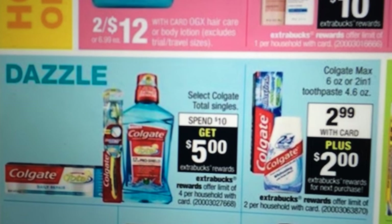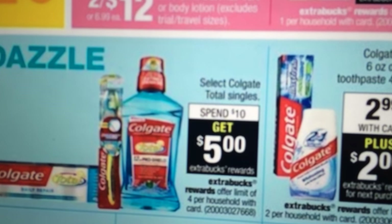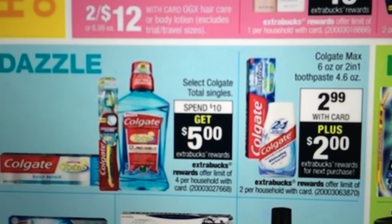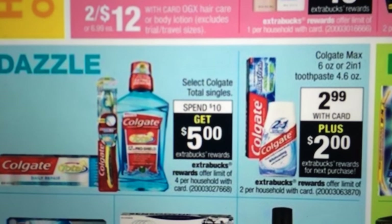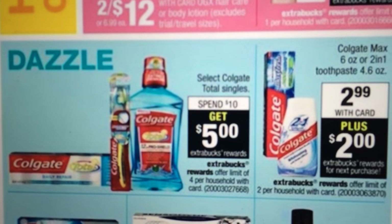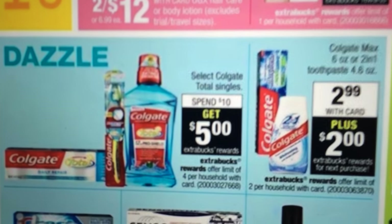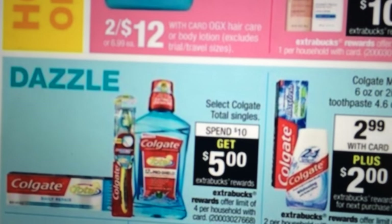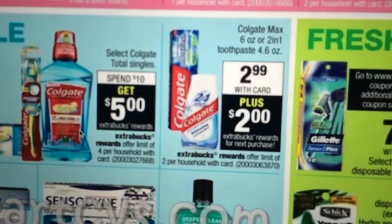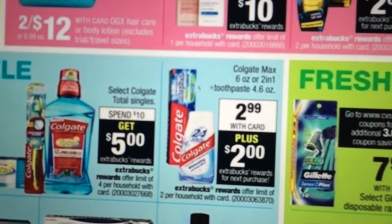Colgate — spend $10, get a $5 Extra Care Buck. There were dollar off coupons that were on coupons.com just recently. If Colgate mouthwash is something you want to do, or if you've got those Colgate dollar off coupons, go to colgate.com. There are coupons out there to make yourself a good deal where you spend $10 and get the $5. The Colgate Max at $2.99 plus a $2 Extra Care Buck is what we talked about on the front.